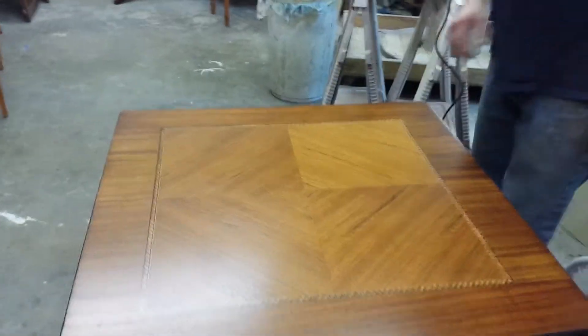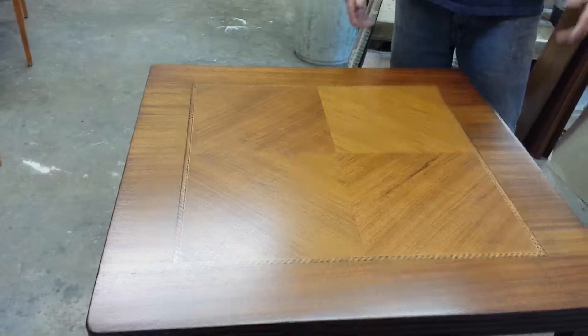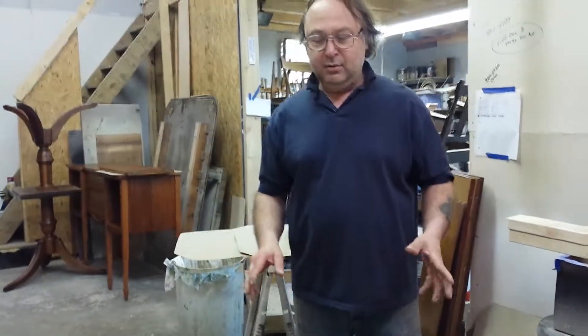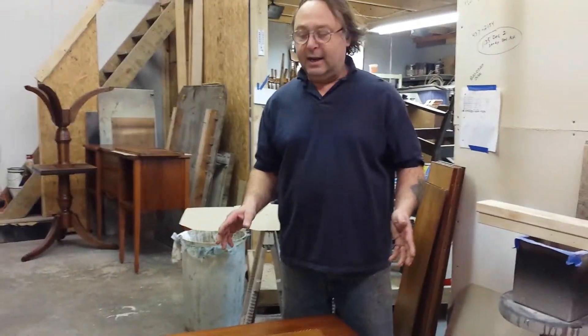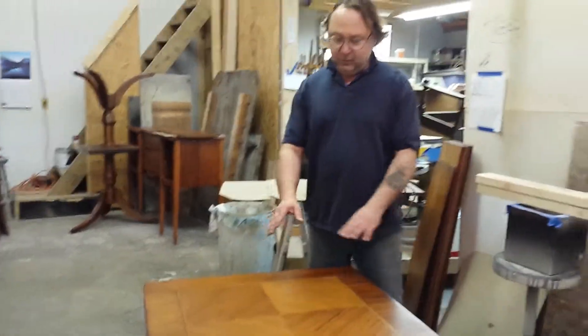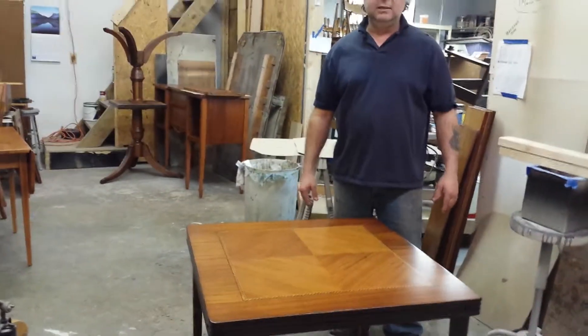Once again, this is just another beautiful little piece here that we've done at Timeless Arts Refinishing. This came in last week and it looked really pretty rough. Honestly, for the age of this piece, it was very, very well taken care of — it looked very, very nice. But the top, really, the finish was worn off, but not enough to do any serious damage to the veneer on top.